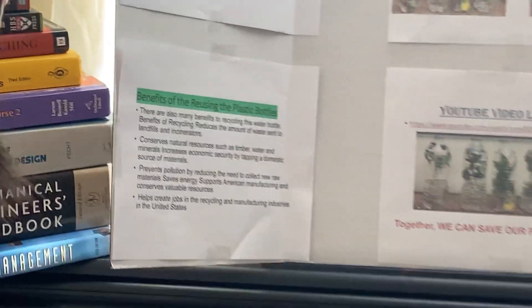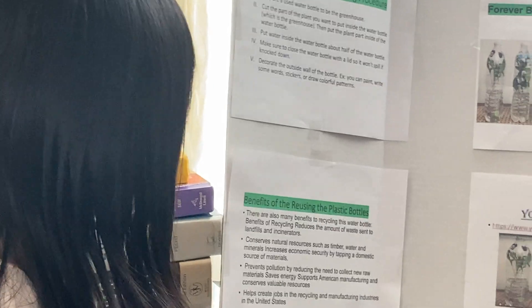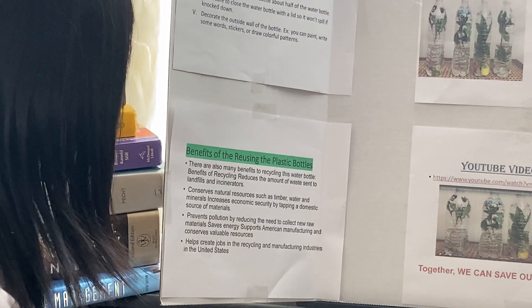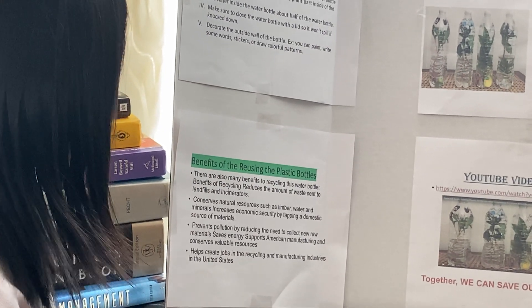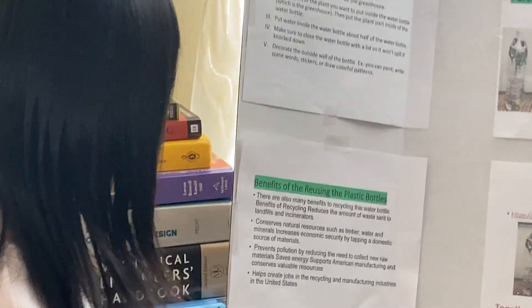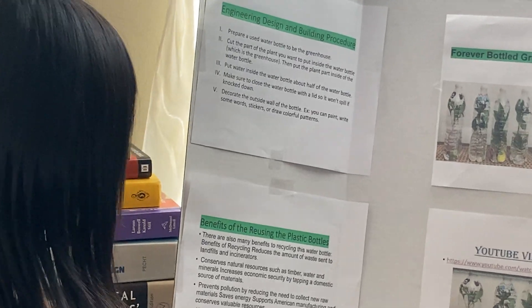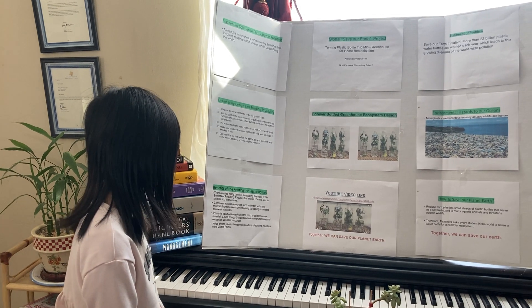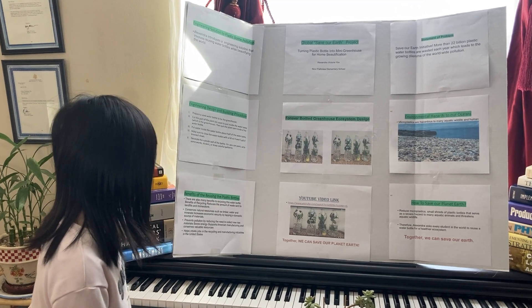Benefits of Reusing Plastic Bottles: There are many benefits to recycling this water bottle. It reduces the amount of waste sent to landfills and incinerators, conserves natural resources such as timber, water, and minerals, increases economic security by tapping a domestic source of materials, prevents pollution by reducing the need to collect new raw materials, saves energy, supports American manufacturing, conserves valuable resources, and helps create jobs in recycling and manufacturing industries in the United States.